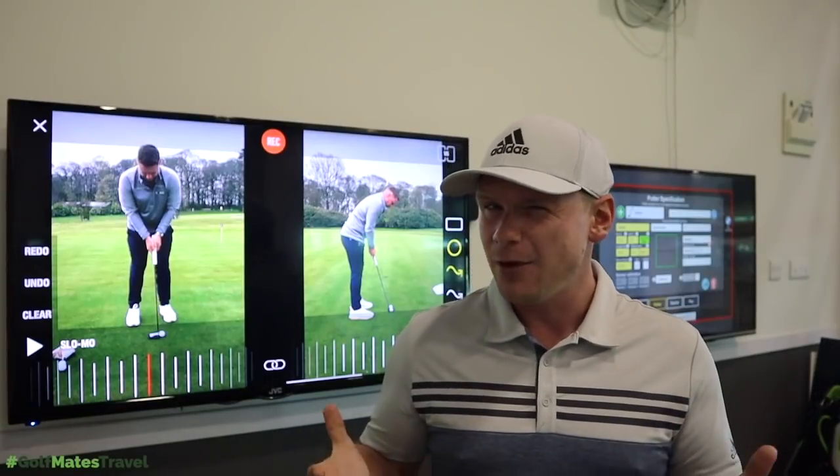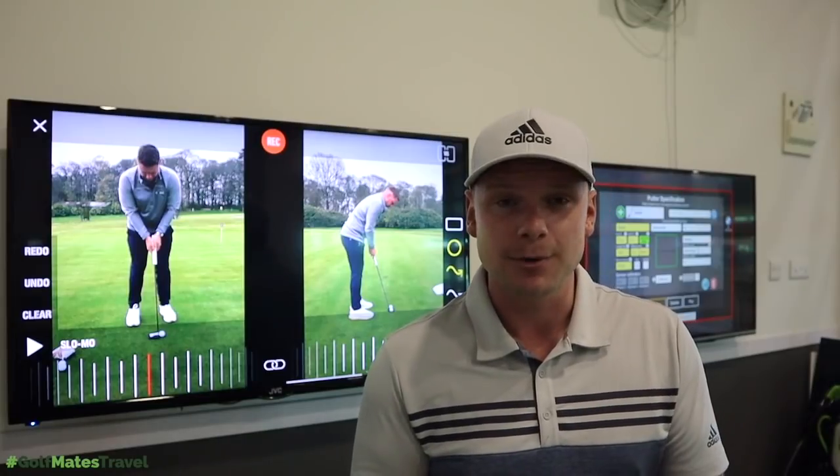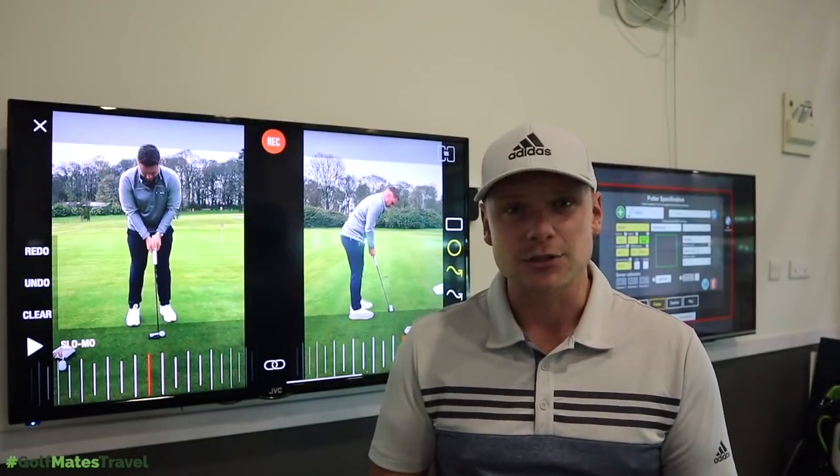A while ago I had a putting lesson and now, six months later, I've started holing every single putt that I look at. But why? Let's find out and let's do it now.